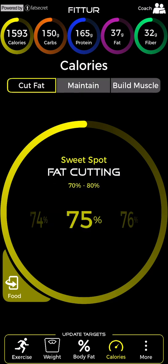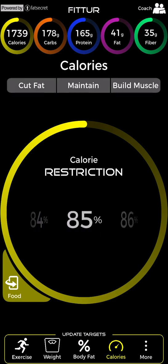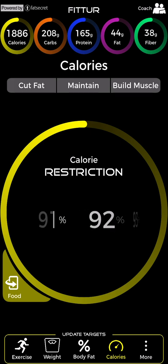When you reach the bottom of your range, return to maintenance gradually, slowly increasing calories in two percent increments each day over 10 to 15 days. This slow increase, known as reverse dieting, will keep you burning fat for three to ten additional weeks, despite an increase in calories.